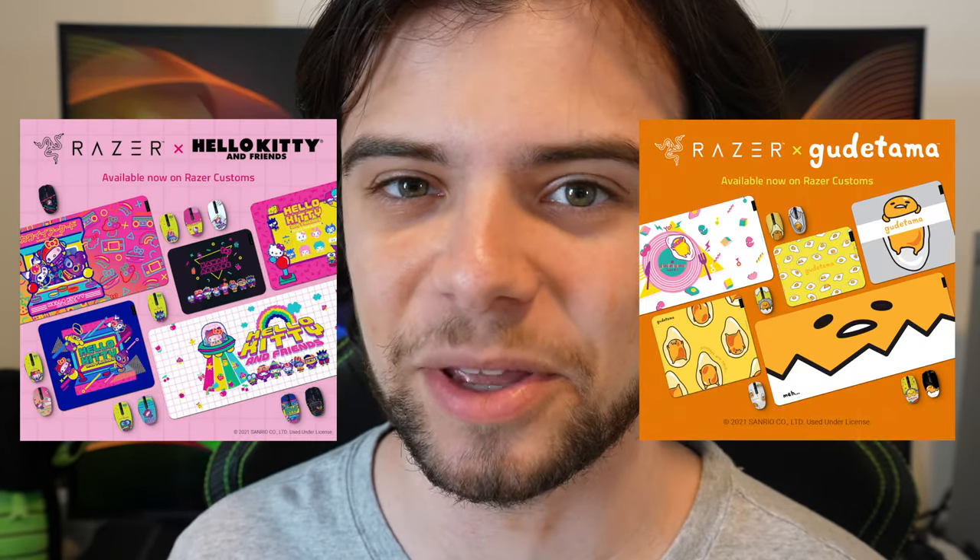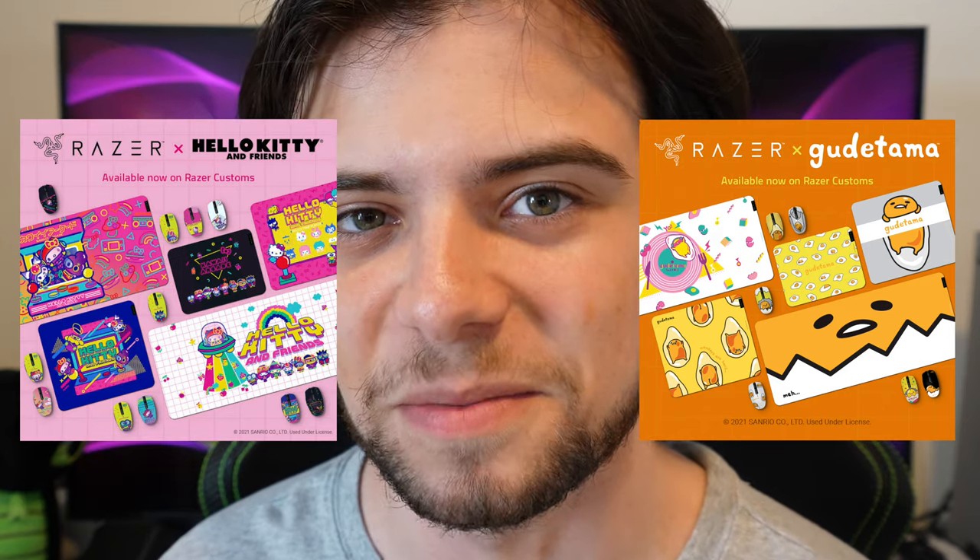We recently announced the all-new collaboration with Hello Kitty and Friends, coming to the Razer Death Adder Central, Goliathus Medium, Kraken Bluetooth Kitty, and the Iskur X. However, if you can't wait for the upcoming collection, you can now get your hands on Hello Kitty and Gudetama gear, all available on Razer Customs.